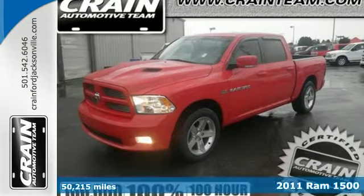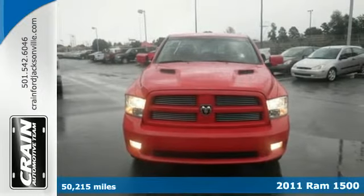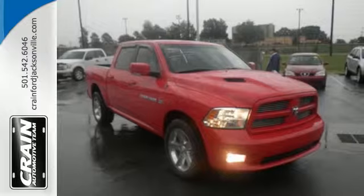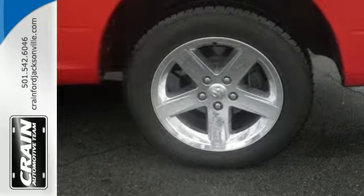Here's a 2011 Dodge Ram 1500. A tire pressure monitor, stability and traction control, dusk-sensing headlights, a tilt-adjustable steering wheel, and deceleration fuel cutoff are all standard in America's favorite full-size pickup.